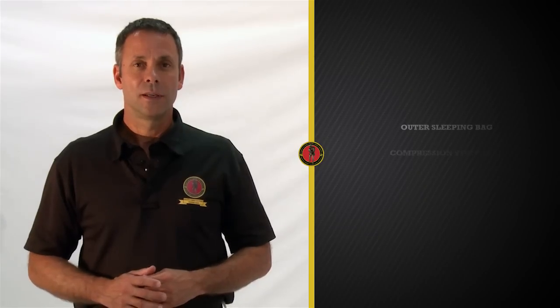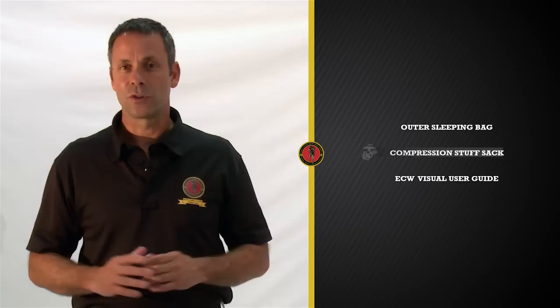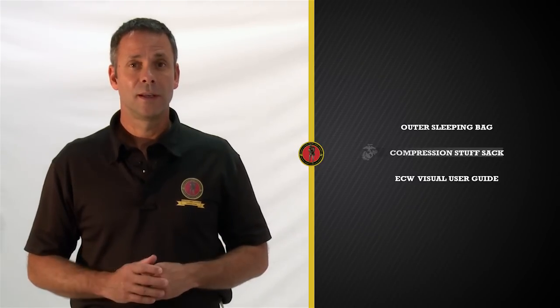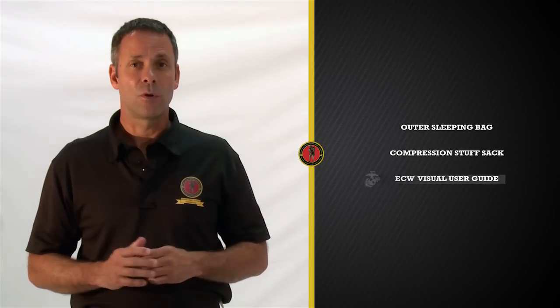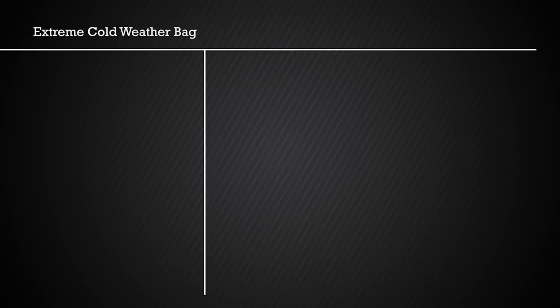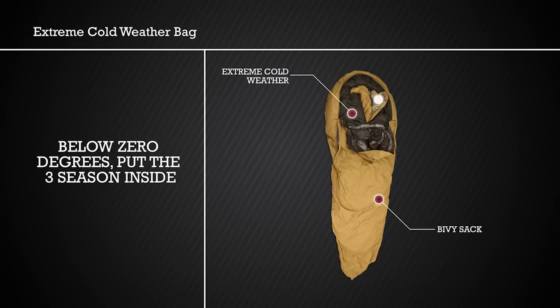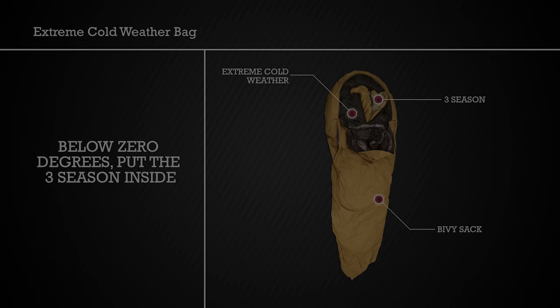The Extreme Cold Weather Bag comes with the following components: the outer sleeping bag, a compression stuff sack that is slightly larger than the one for the Three Season because it holds both bags, and a visual user guide that focuses on the Extreme Cold Weather Bag and its components. Let's briefly discuss each component starting with the sleeping bag itself. Unlike your Three Season, the Extreme Cold Weather Bag only comes in one size. You can use it alone, or if using it in below-zero temperatures, put the Three Season inside of it. Either size will fit into it.